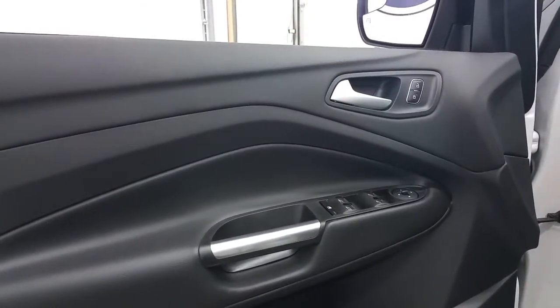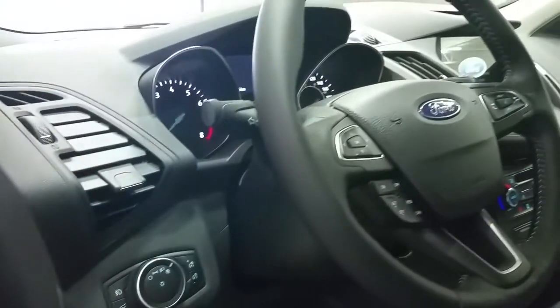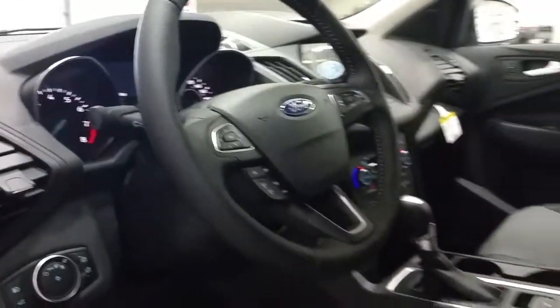The Escape is offered with a black interior that features power windows, power locks, and power mirrors, as well as heated exterior mirrors to keep them frost-free, automatic lighting controls, a tilt and telescopic steering wheel that offers paddle shifters, cruise control, sync voice-activated controls, and media center controls.